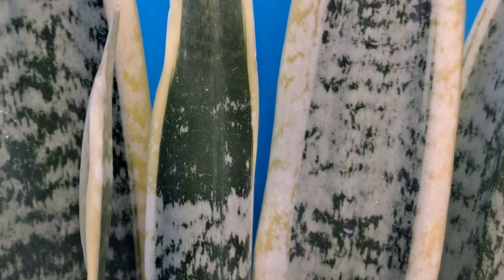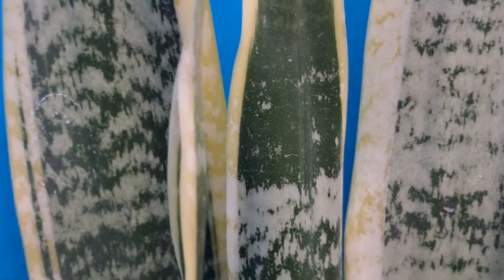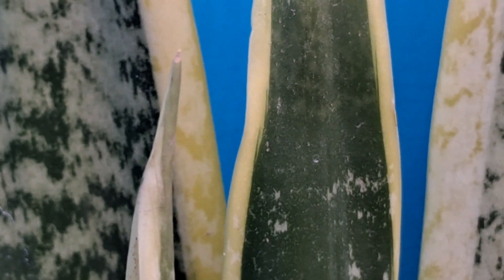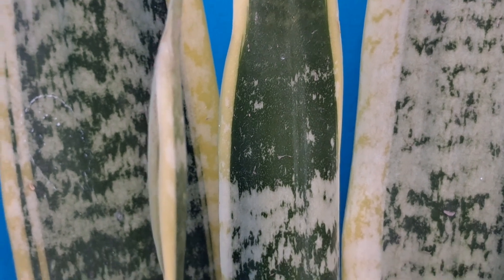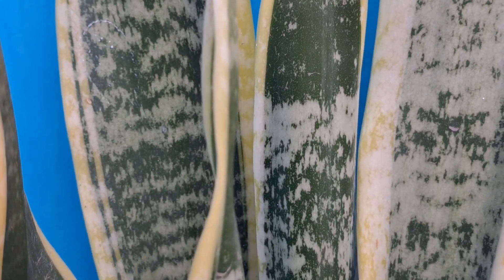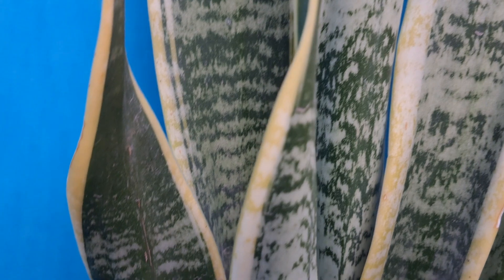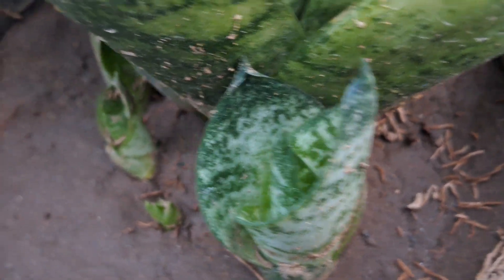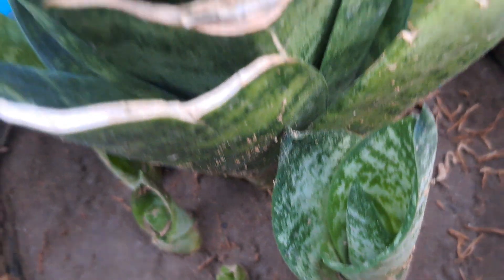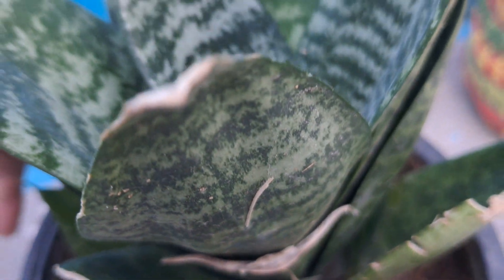Third, the snake plant is low maintenance and easy to care for, which is one reason it's such a common house plant. Snake plants can tolerate both shade and direct sunlight, underwatering, and dry air. They also don't require frequent repotting and hardly ever get infested. Fourth, effective against allergies.